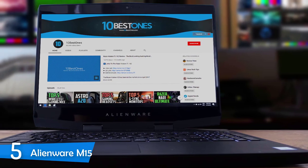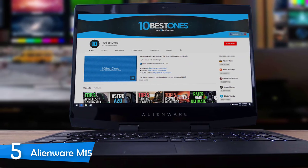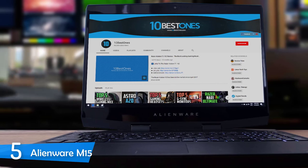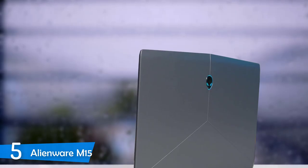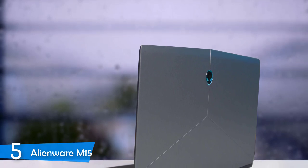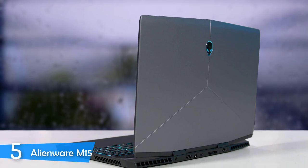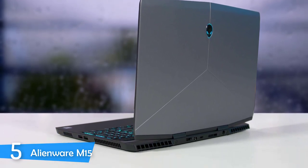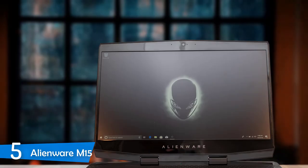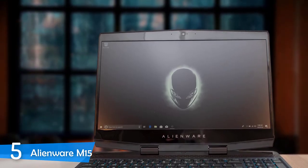This is Alienware's first thin and slim laptop, a thing that the company refused to do for a long time, but they have done it beautifully this time around. This laptop is just 0.8 inches thick at its thickest point and measures 14.3 by 10.8 overall. It also weighs about 4.8 pounds in total. It looks pretty good overall, and the epic grey anodized aluminium lid looks beautiful, with three lines coming to meet and a downward slope at the end that gives this laptop an aerodynamic look.